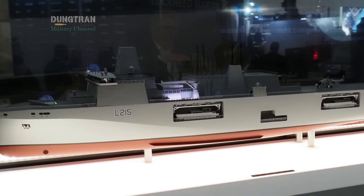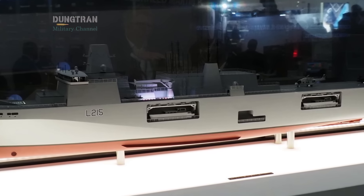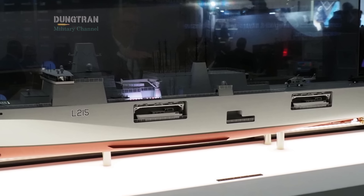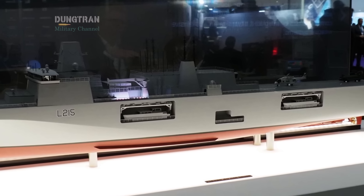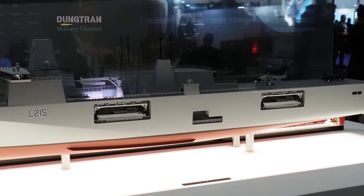According to BMT's presentation, Elida Strike will measure roughly 213 meters in length with a beam of 35 meters, making it large enough to host helicopters, landing craft, and a modular mission bay.